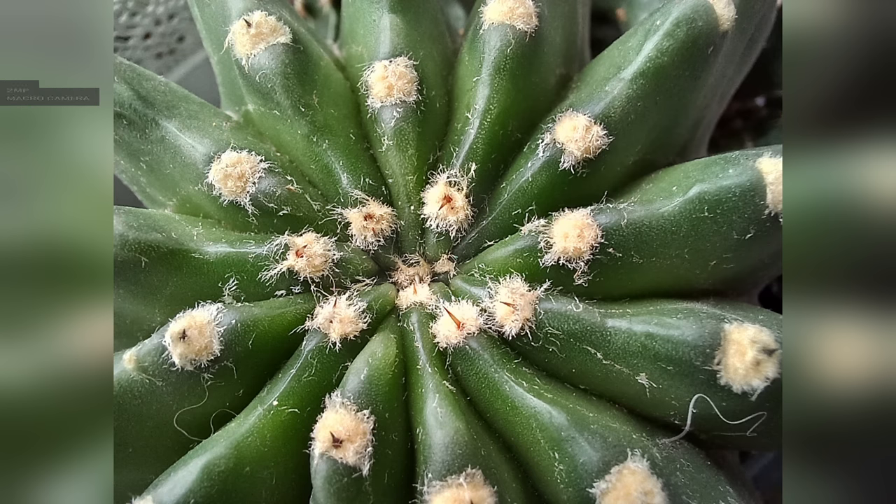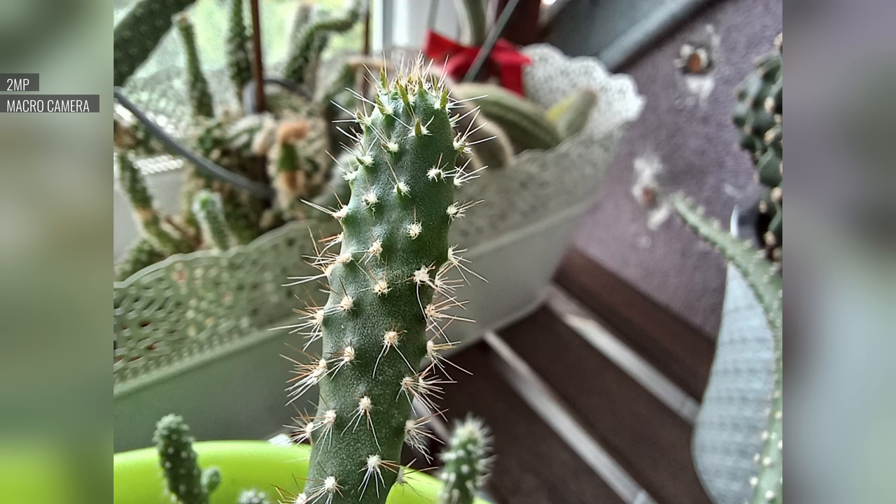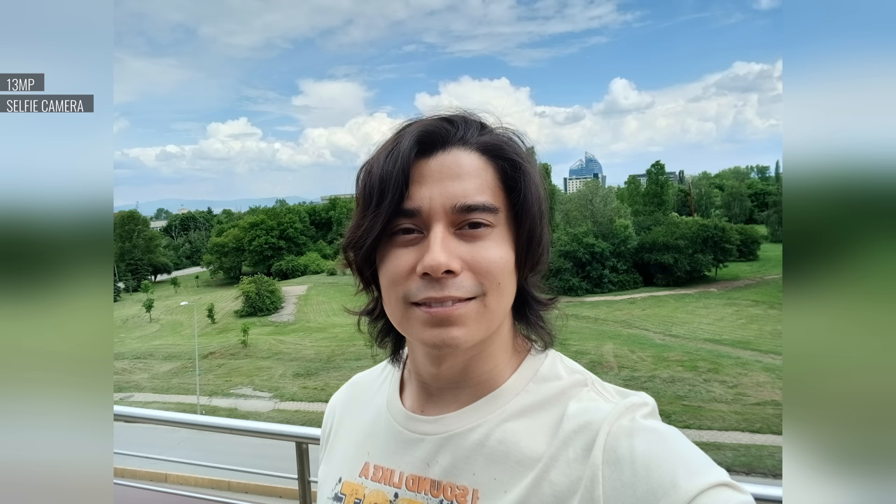2MP closeups from the macro cam are unimpressive. The colors and dynamic range are okay, but you can't expect much detail at this resolution. We did like the selfies though, from the new 13MP front-facing cam. They're great, with plenty of detail and a balanced rendition. The colors are accurate and there's a wide dynamic range.